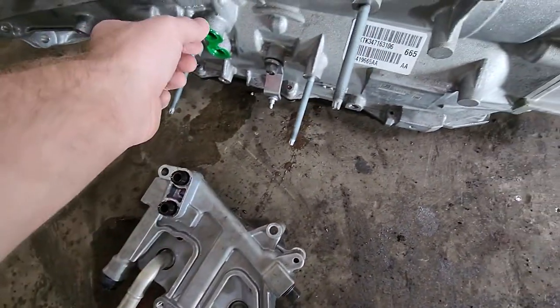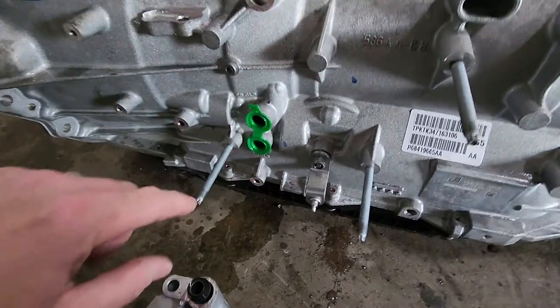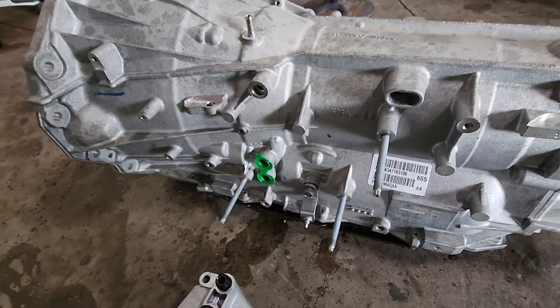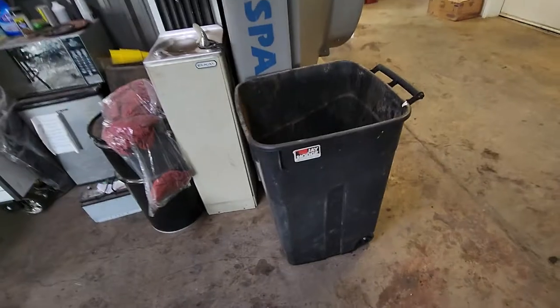Got everything taken apart, and whoever put this together at the assembly line never pulled this cover off right here. So essentially it was blocking all the fluid that would go to the transmission and the torque converter, causing it to have these transmission codes and causing the transmission not to work — locking it up.